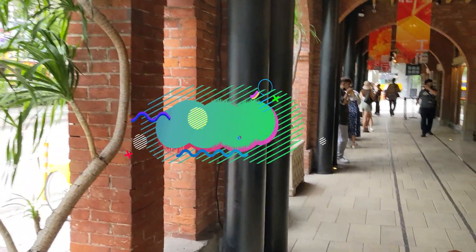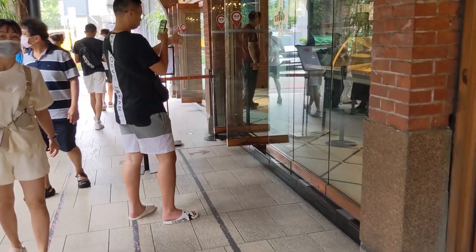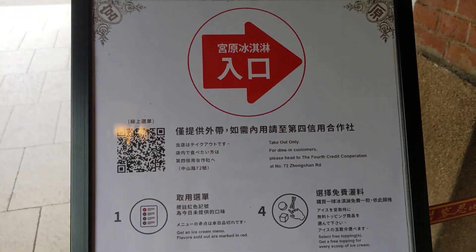I think here they sell bubble tea. And right there is the famous ice cream. Yeah, ice cream — cool name, and I like the logo.